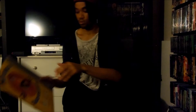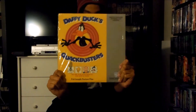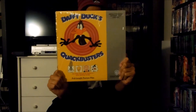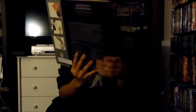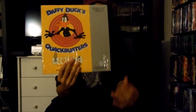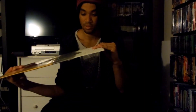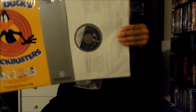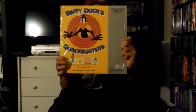Next up I have right here a Warner Home Video LaserDisc release for Daffy Duck's Quackbusters, which is a Looney Tunes LaserDisc. There's the front and there's the back right here, and this is an extended play LaserDisc. There's the disc itself. That's the Warner Home Video LaserDisc release for Daffy Duck's Quackbusters.